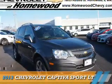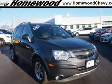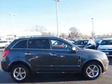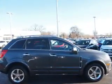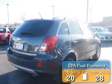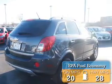Presenting the 2013 Chevrolet Captiva Sport. It's powered by front-wheel drive, a 2.4-liter 4-cylinder engine, and an automatic transmission. Great fuel efficiency saves you money by requiring fewer trips to the gas station.